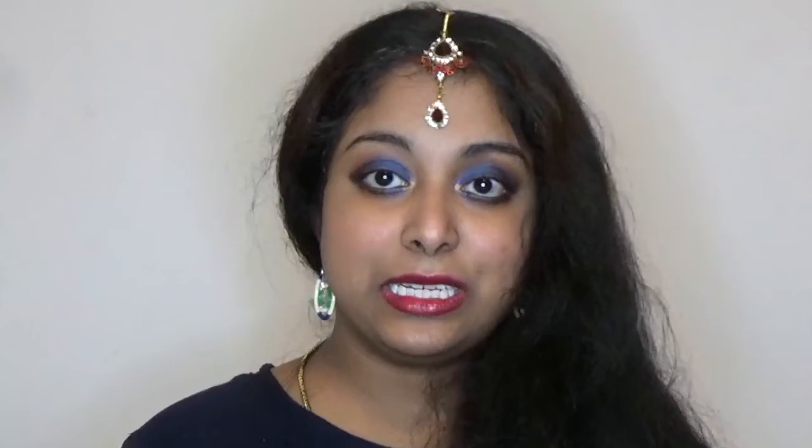You look so pretty in this makeup look! I have used all these products — the links are in the description box below. Follow me on Instagram and DM me if you have any questions about skincare, makeup, or hair care. In the next video I will show you some more tips. Until then, keep watching this beautiful channel. Bye bye!